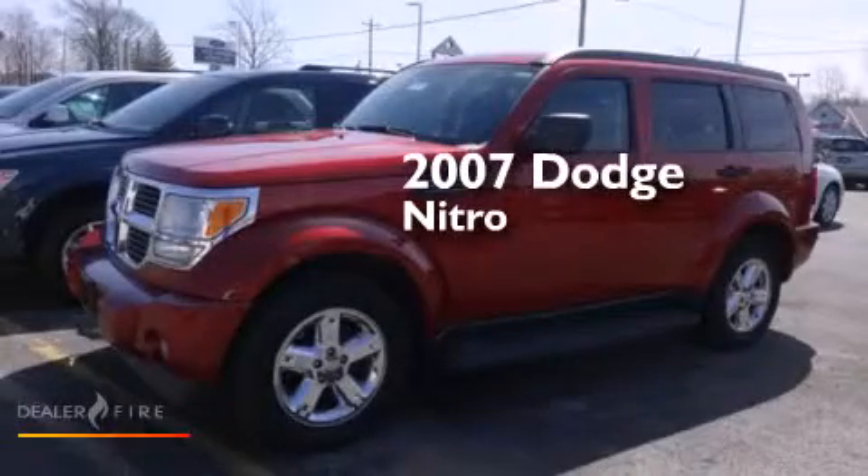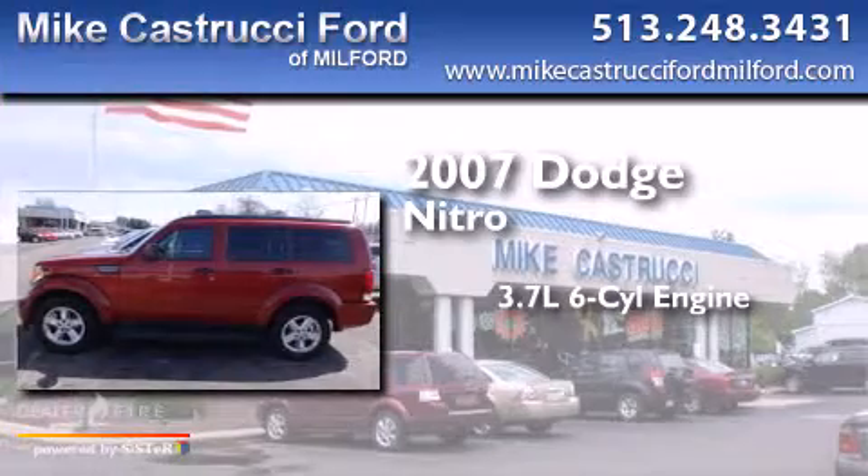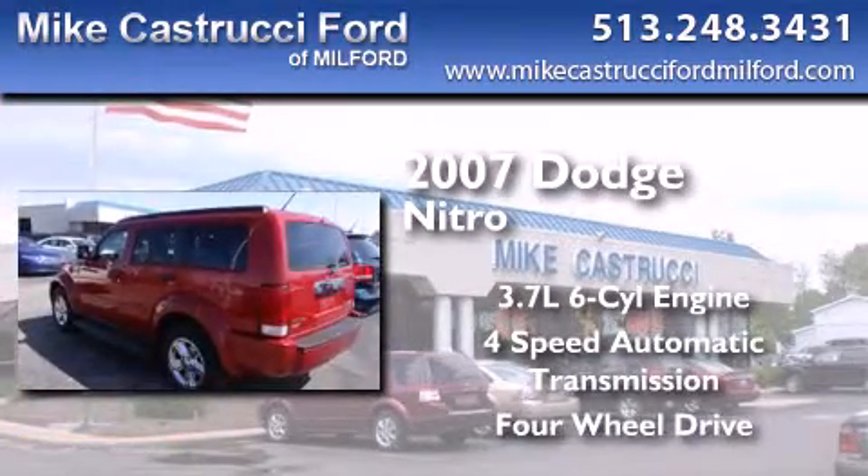This is a 2007 Dodge Nitro. It has a 3.7-liter six-cylinder engine, a four-speed automatic transmission, and the added capability of four-wheel drive.